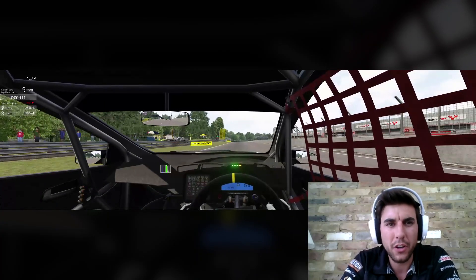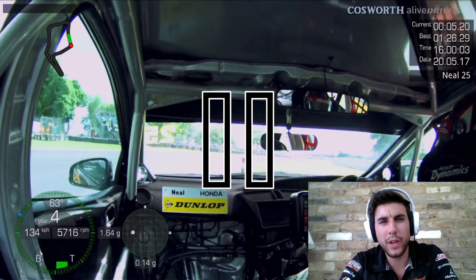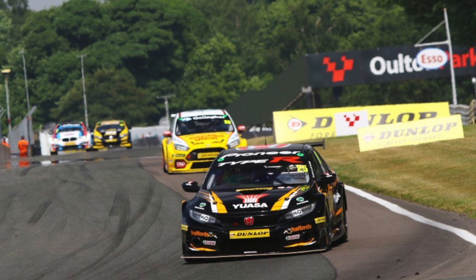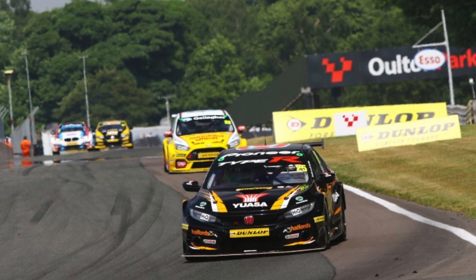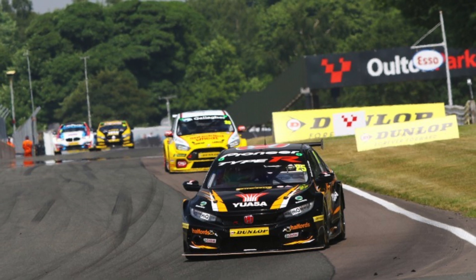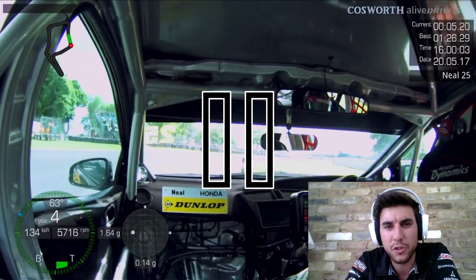Coming over the start-finish line, it's important to get a good run out of Deer's Leap, the final corner here at Oulton, because it is uphill as we start the lap. It's quite a quick entry to turn one. All I'm trying to do really is keep up the minimum speed as much as possible and rotate the car just at the moment it hits the dip. There is a little bit of camber in the corner and if you can hit it at the right angle at the right speed, it gives you a really great exit. You've got to watch it here because you get on Palmer's grass and you're going to get done for track limits. But there is a little bit of time to be gained at this corner if you can really hit that dip just right.